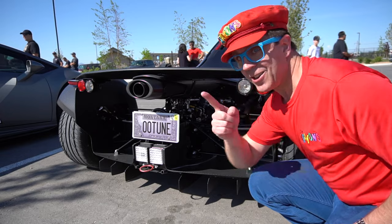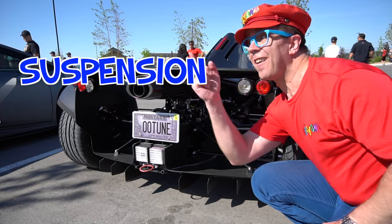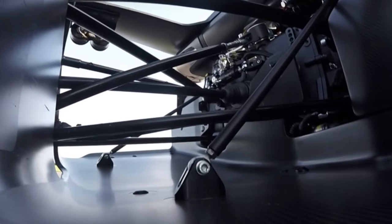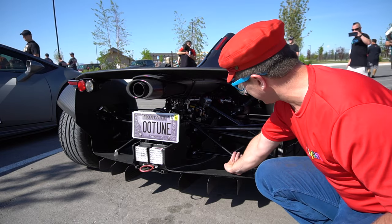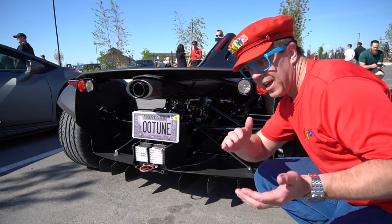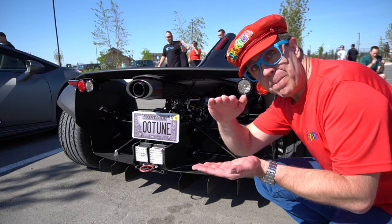Look, you can see suspension. This car has suspension. All of these are suspension — that's good. It makes the car go up and down.